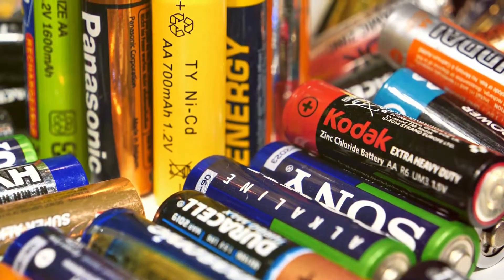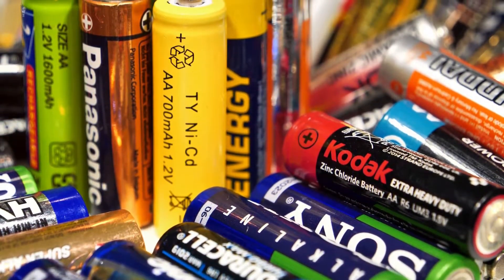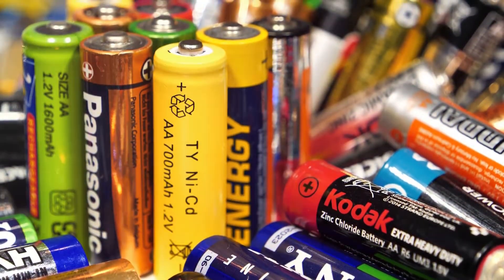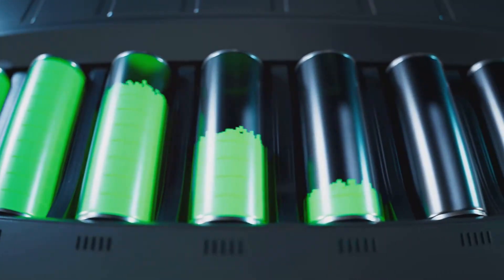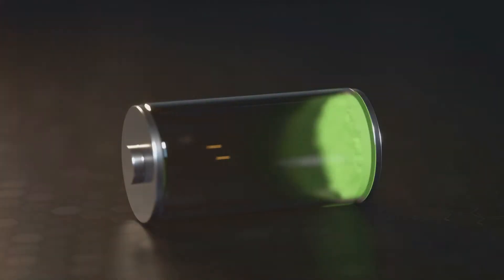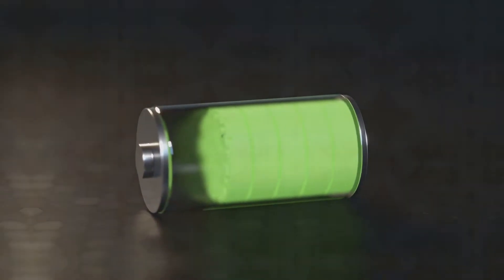Understanding the difference between rechargeable and non-rechargeable batteries can help you make smarter choices about the technology you use and minimize your environmental impact. Rechargeable batteries can be used multiple times, saving you money and reducing waste. So let's break it down and explore the fascinating world of batteries — from their chemistry to their applications. Stay tuned as we dive deep into the science that powers our everyday lives.